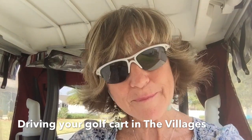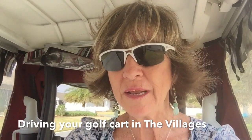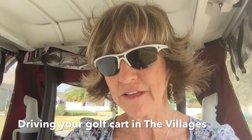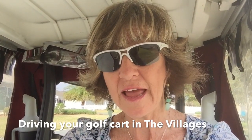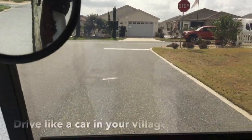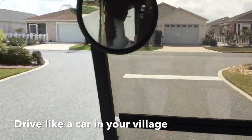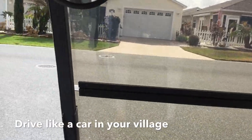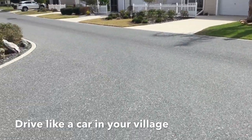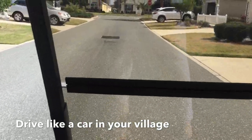So I always wear my seat belt. I'm starting out in my little area where I live in the village of St. Charles and I'll video some of the road as we travel on it. See, I'm right on the road, traveling just like a car.